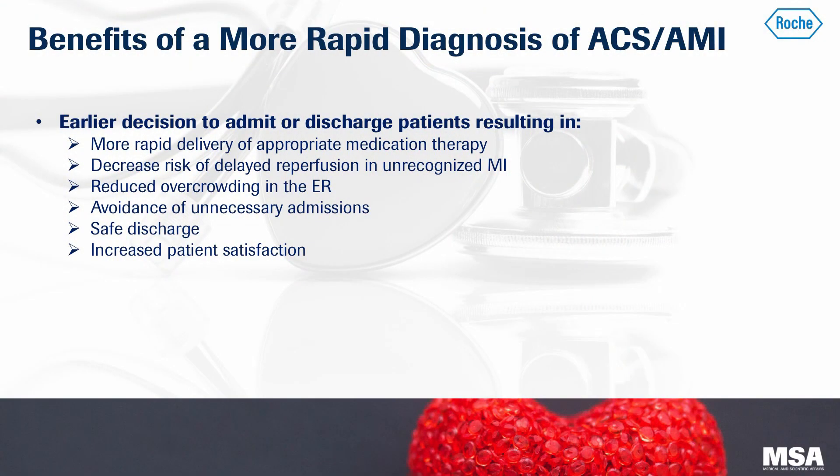The clinical benefit of a high-sensitive troponin assay is to shorten the time to diagnosis. It can also identify more myocardial infarctions and ultimately identify them earlier. An earlier decision to diagnose can result in ruling out low-risk patients and reducing the length of stay in the emergency department. It also results in a more rapid delivery of therapy by diagnosing MI sooner, and it can avoid unnecessary admissions.